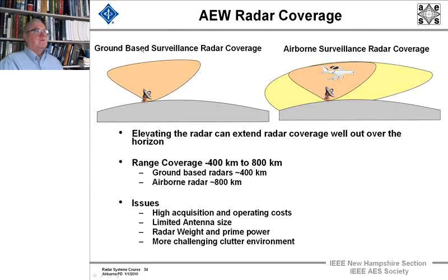First let's look at the coverage issue. For a ground-based surveillance radar on a curved Earth, we've marked off what generally is the kind of surveillance you get with that kind of ground-based platform. With an airborne surveillance radar, when you move the airplane up high, for the same power-aperture product, you're able to illuminate targets at much longer ranges. Elevating the radar can extend the radar coverage well out over the horizon.